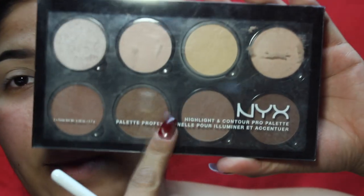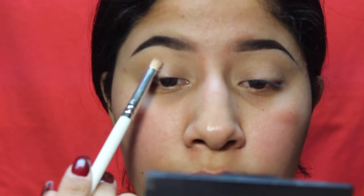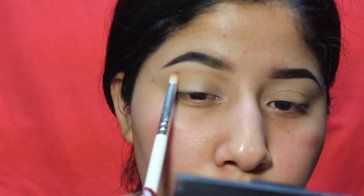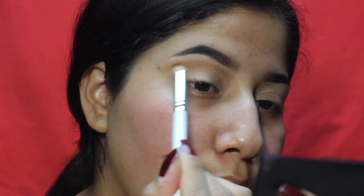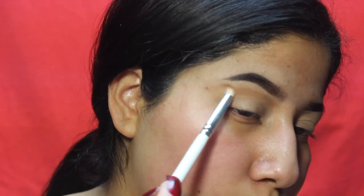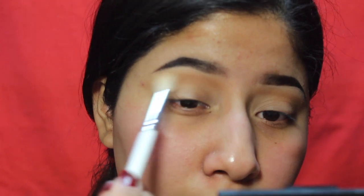I'm going in with my NYX Highlight and Contour Pro palette, and I'm going to use this Morphe x Jaclyn Hill JH38 brush — it's just a tiny little brush. She doesn't follow her crease; she kind of goes from here to here — I think that's her trick. Then I'm going to go into this shade to blend everything out.